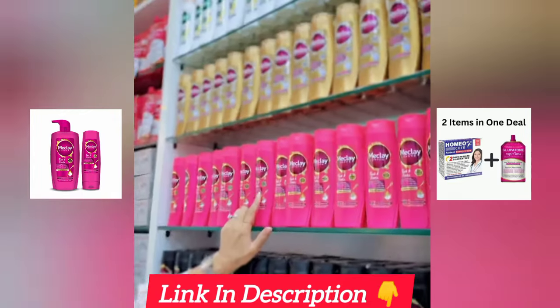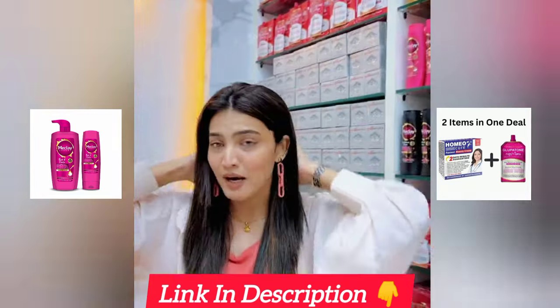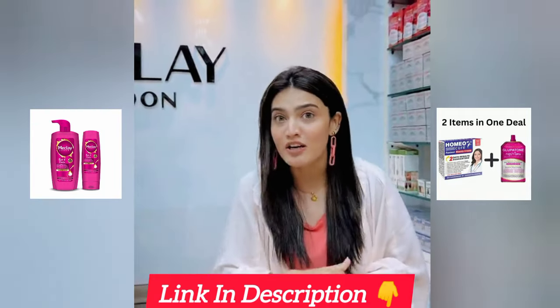I'm using Maclay London's pink thick and dense shampoo cream, which is very good quality. My hair is so healthy. They have built their shop in Dubai — I'm mentioning it in the description and in the story.